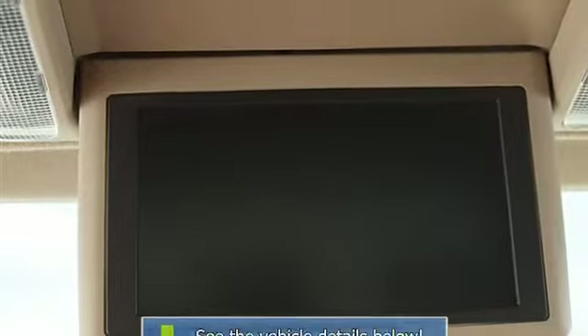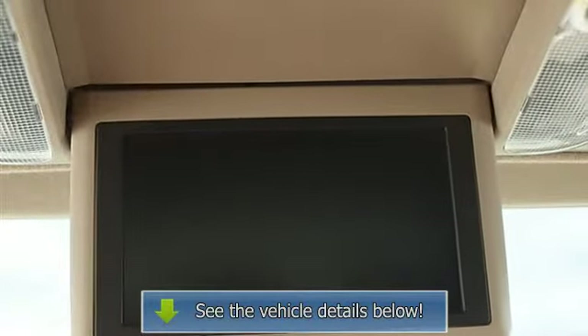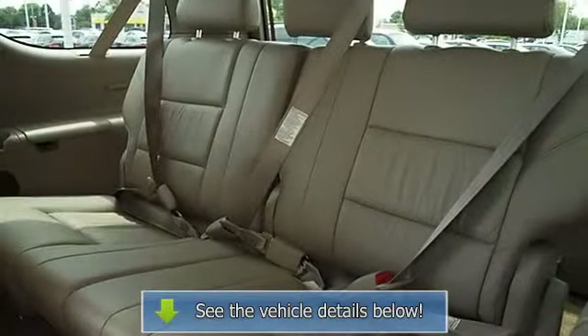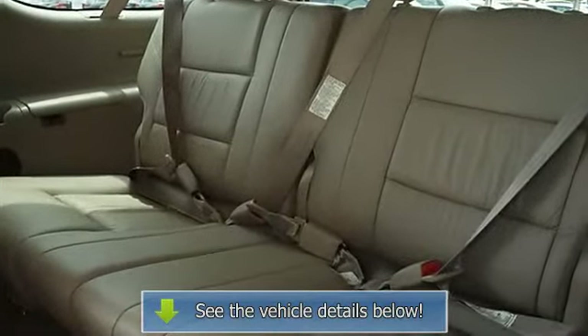Power Driver Seat, Power Passenger Seat, Bucket Seats, Heated Driver Seat, Heated Passenger Seat, Pass-Through Rear Seat, Second Row Bench Leather Seat, Additional Rear Seat, Leather Seat.